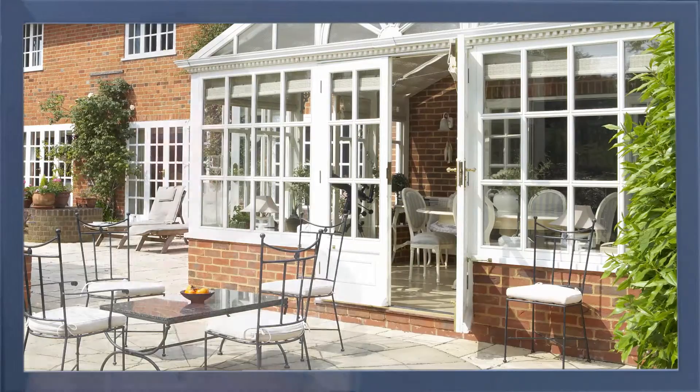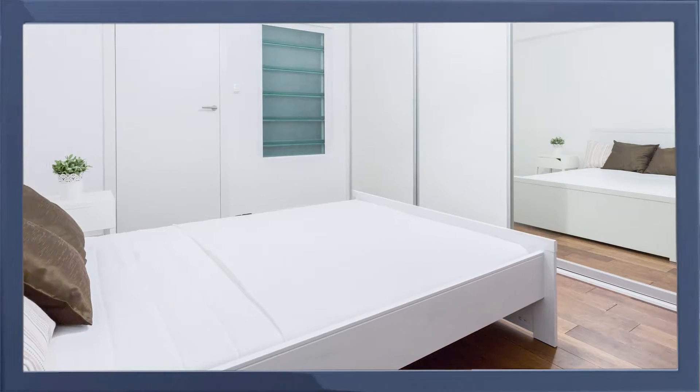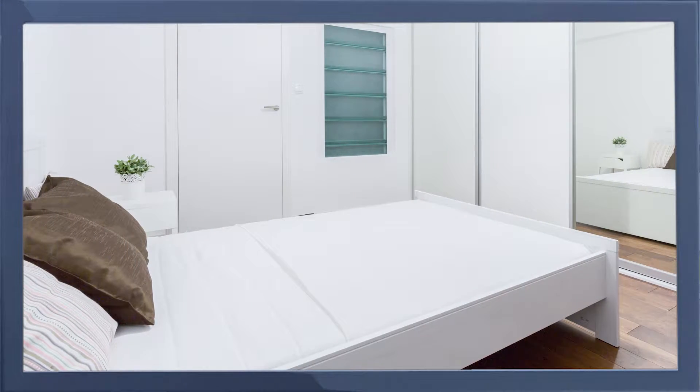XYZ Property Management are delighted to offer this spacious and well-appointed property. The property offers a generously proportioned living space with two well-sized bedrooms. A third room is of a decent size and can be adapted for use as a third bedroom, study or office area.